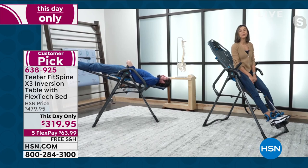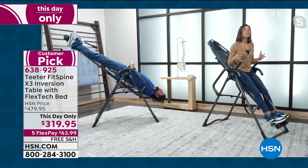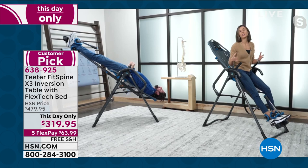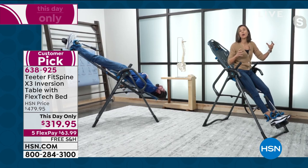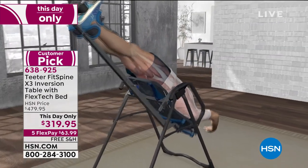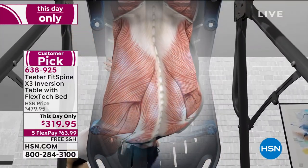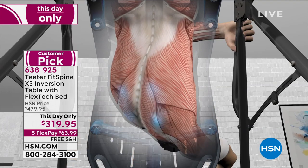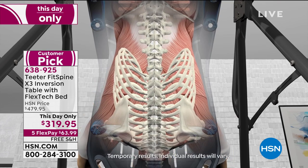The reason it relieves back pain so effectively is that it targets it in four different ways: you're stretching and relaxing muscles, you're naturally realigning the spine — because as you stretch it, any misalignment moves back into place — and you're decompressing all of the discs. Those are the fluid-filled shock absorbers between each vertebra. They're really important because they give you the ability to move, but when they get thin, you pinch your nerve roots, and that is excruciating pain.